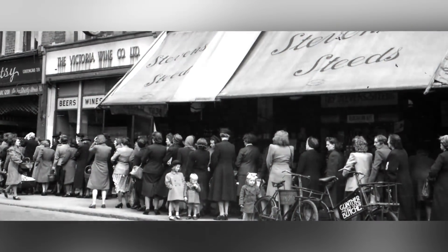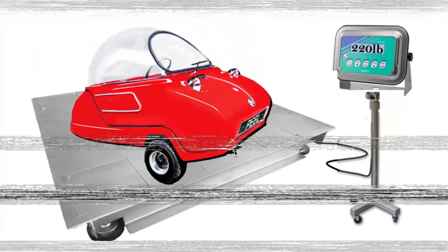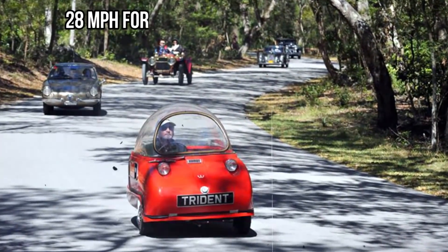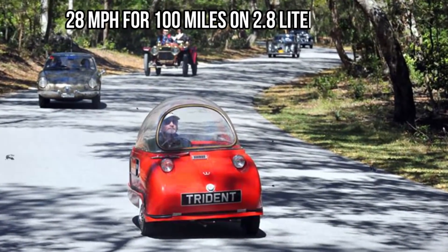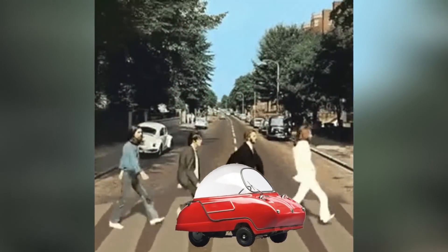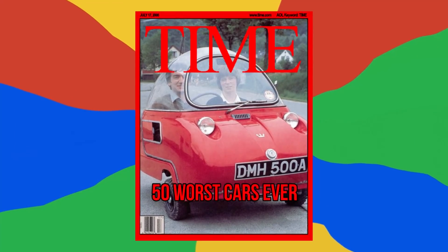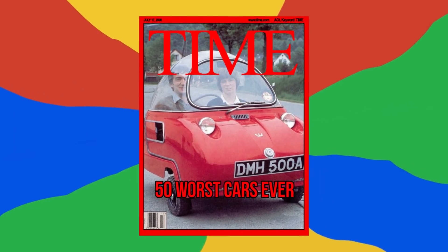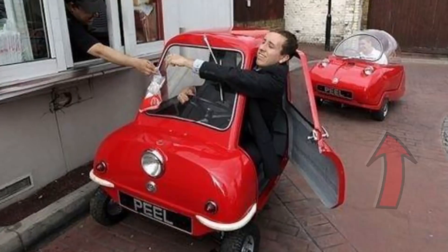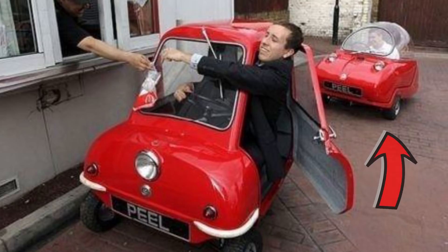No doubt because post-war rationing finally ended in Britain. Weighing 220 pounds, it was capable of a whopping 28 miles per hour for 100 miles on 2.8 liters of gas. Given the price of gas back then, they said it was almost cheaper than walking. Sadly, it also made it to Time Magazine's list of the 50 worst cars ever. That probably explains why they stopped making it in 1966, though it made a brief resurgence in 2011.